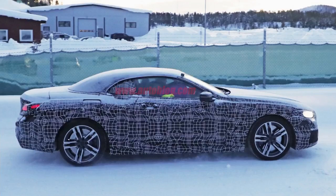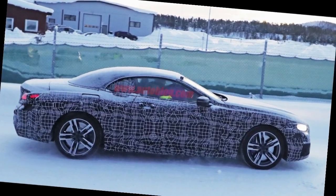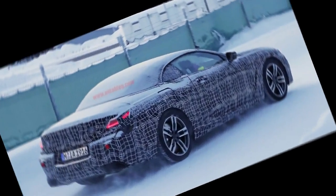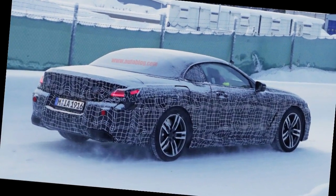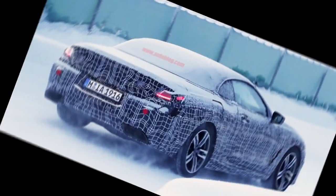We mainly get a look at the daylights. They appear to use an LED light strip for primary lighting, and they also stretch forward and around the rear fenders quite far. This matches up with the headlights, which also reach back toward the wheel arches.